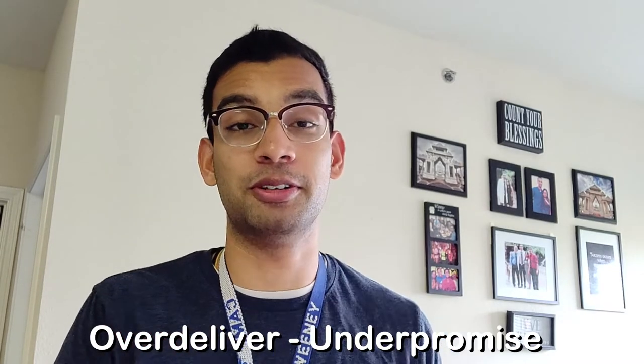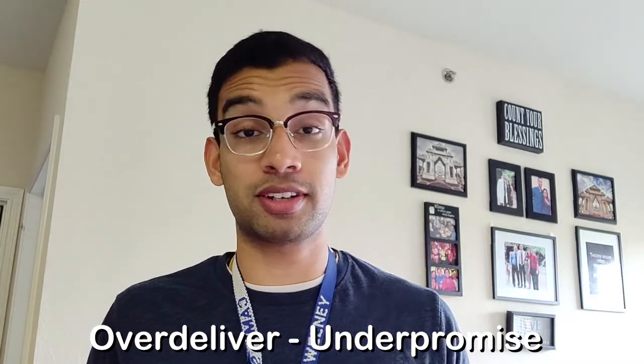The last part of the video: my most important tip for doing research is to over-deliver and under-promise. When you're talking to your PI about timelines and deadlines — say you're writing a discussion for a paper — tell them you'll have it done in five weeks, but realistically in your head you know you can get it done in three. That gives you an extra two weeks of buffer time in case things get hectic.